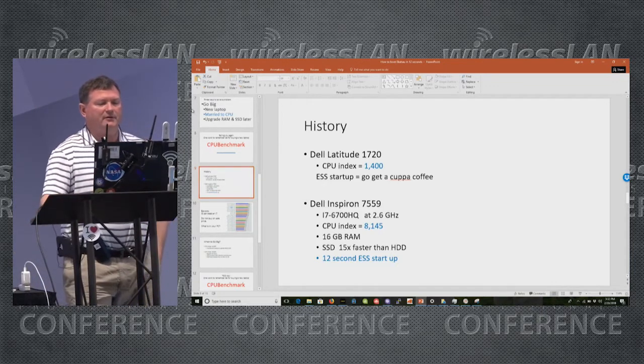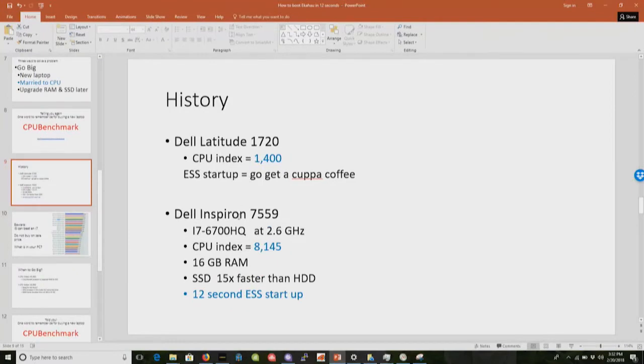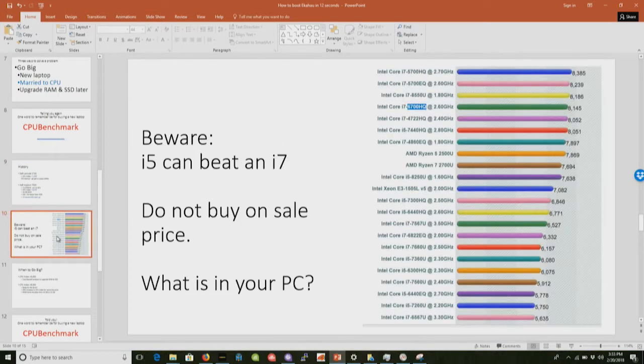I had the old Dell Latitude — it had a CPU benchmark index of 1,400, and when I started up Ekahau it meant go get a cup of coffee. Now my index went from 1,400 to 8,000. I've got 16 gig of RAM maxed out, I've got an SSD, and it takes 12 seconds to start ESS as you saw. Did you know that just because you bought an i7 doesn't mean you got a fast PC? You can get an i5 that will beat an i7. This laptop has a 6700HQ with an index of 8,145, but notice there's an i5 here that's above a certain i7.